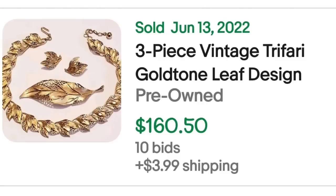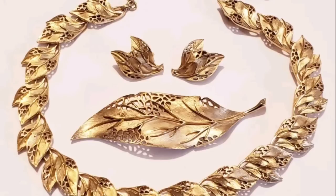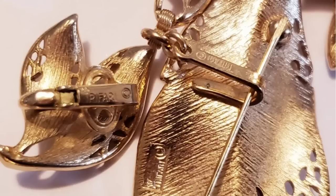Up next is a Trafari set — it is a necklace, earrings, and a brooch. This is a three-piece vintage Trafari gold tone leaf design. This one was an auction, got 10 bids, and sold for $160.50. Here you can see the set up close — really pretty brushed gold tone, looks to be in excellent condition. On the back, you can see it is clearly marked Trafari.